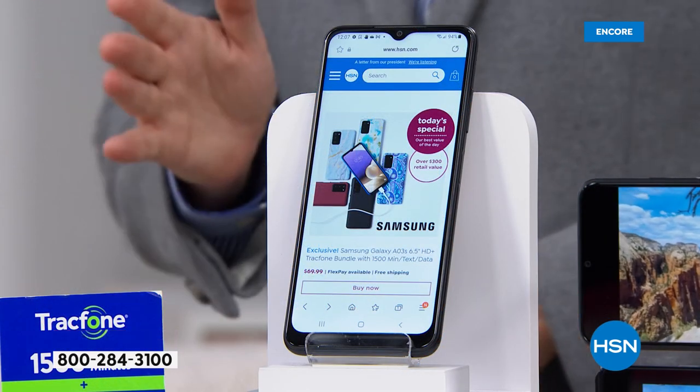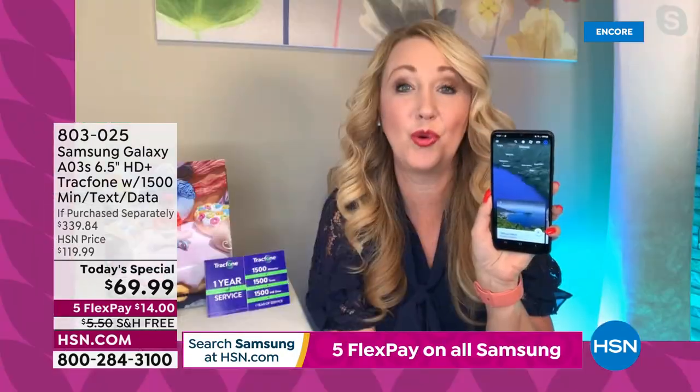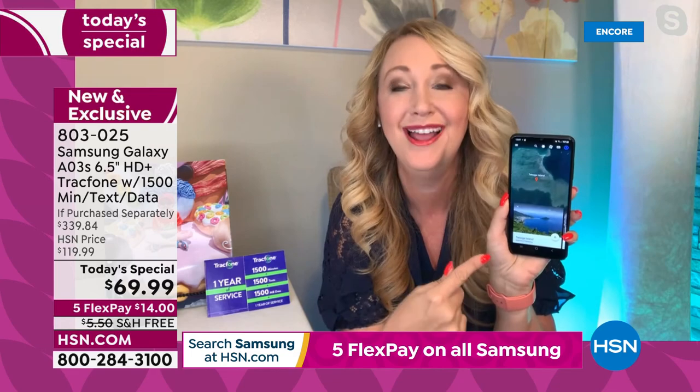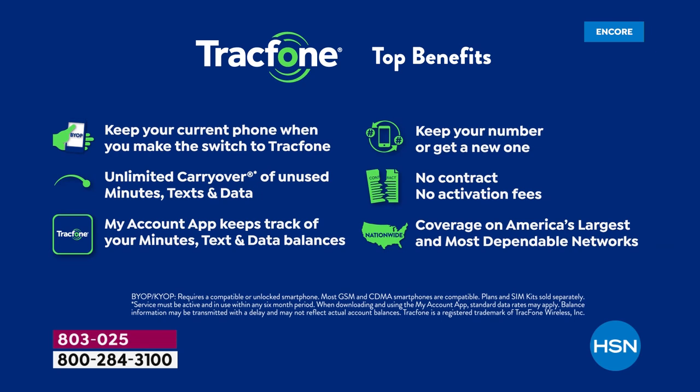We get asked all the time about coverage and what network TrackPhone uses. We've had calls over the years with people from the Grand Canyon who had better cell service with TrackPhone than people with other carriers that cost a fortune. You have unlimited carryover, so if you're a current TrackPhone customer, any unused minutes roll right over to this Samsung Galaxy. You can keep your same phone number, or the folks at TrackPhone can assign you a new one in the area code of your choice. TrackPhone will actually break up with the old carrier for you, so you don't have to make that awkward call.